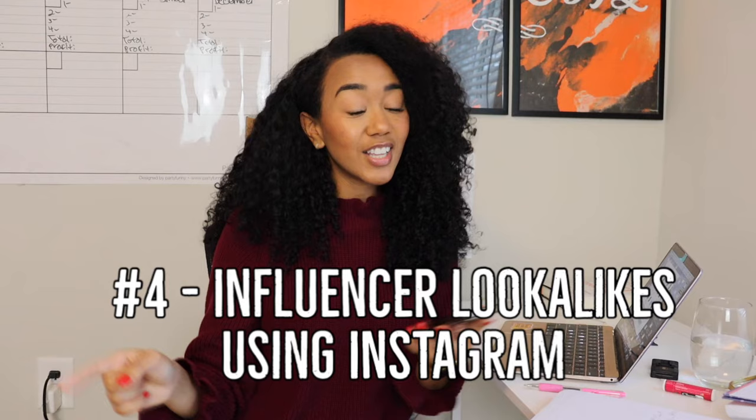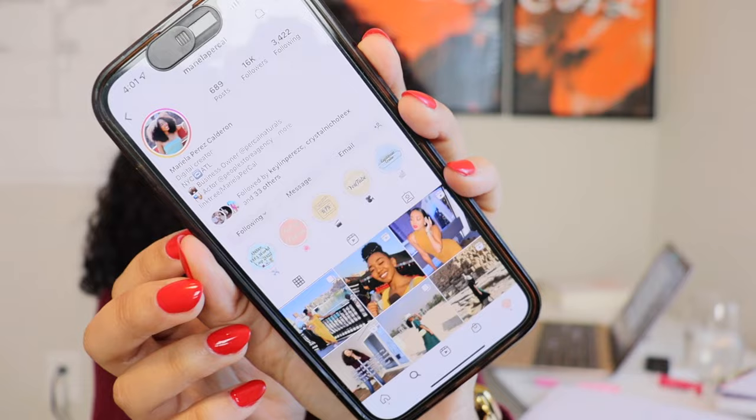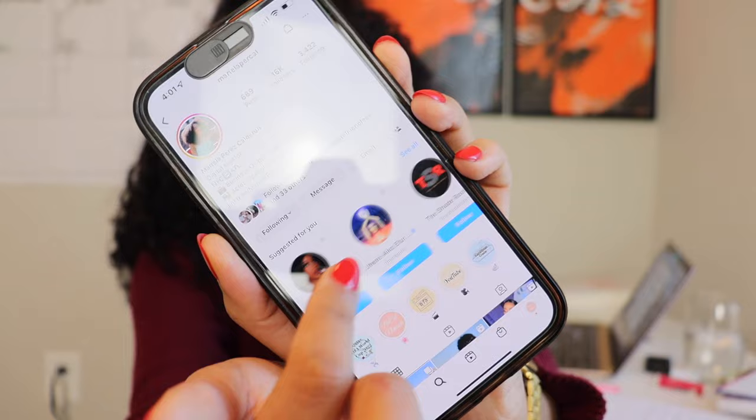Way number four is another way to find influencer lookalikes using Instagram itself. Go to an influencer's profile — let's keep using Mariela as an example. On Instagram there's a handy tool on the profile page where if you click on it, it gives you suggestions of pages that have similar content, similar audiences, or even pages that share followers with that profile. That's a really awesome way I've always used to find influencers — you can literally go one after another, just DMing them: 'Hey, would you like to help me promote my business?'